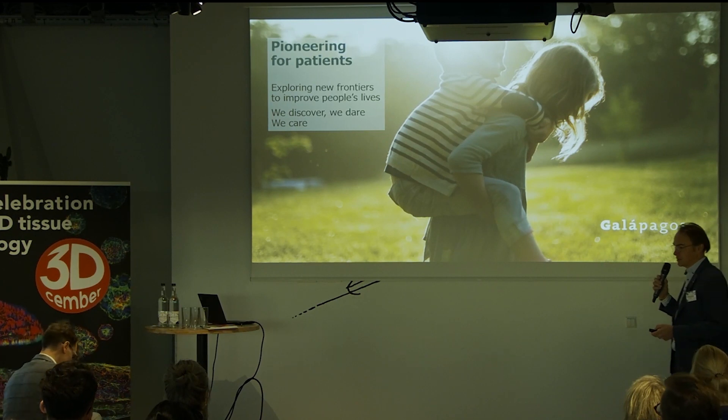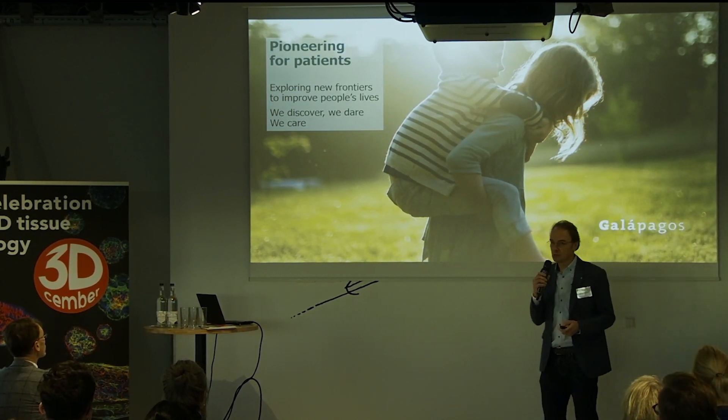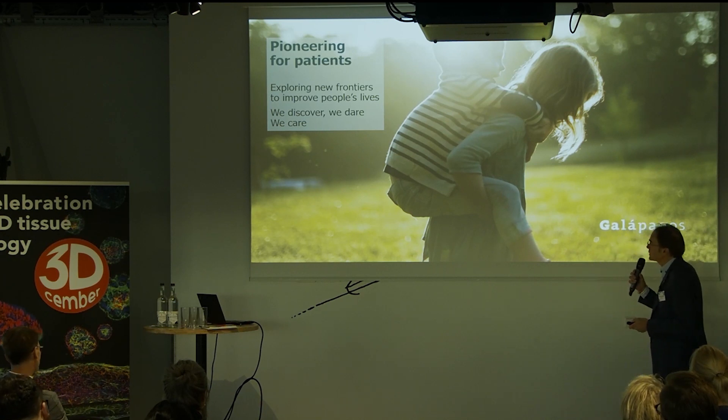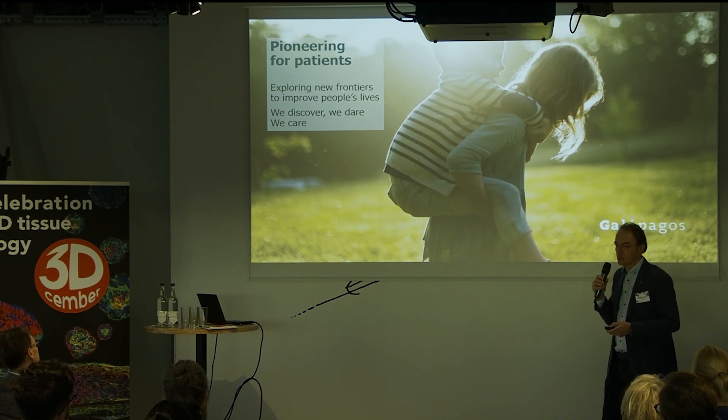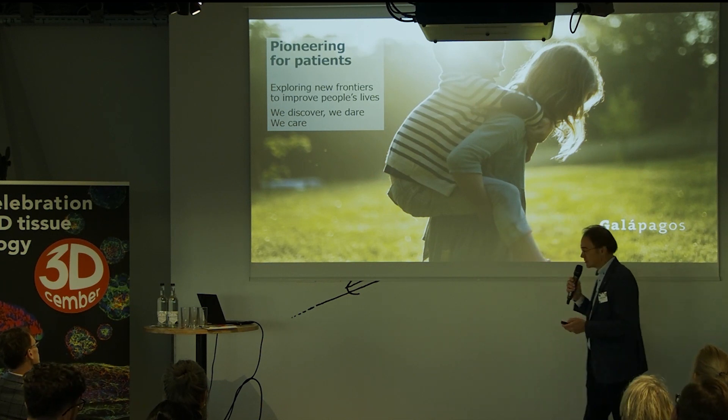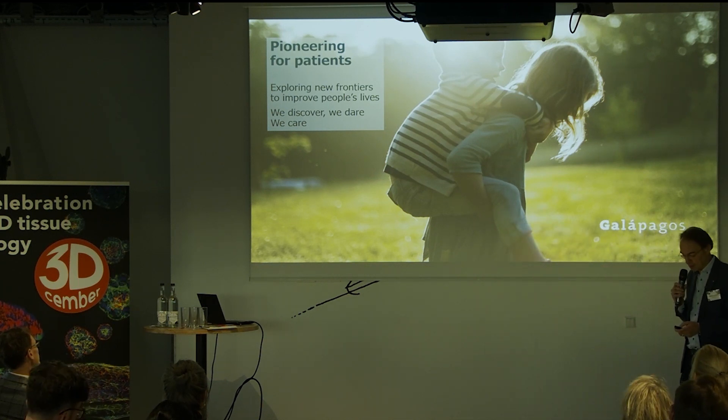We're really a pioneering company. We're trying to do novel things like those 3D cultures in the interest of patients. We're a daring company, and we care for these patients. We now have the slogan: we discover, we dare, we care.